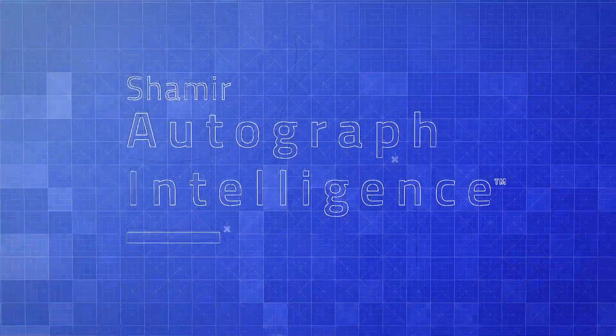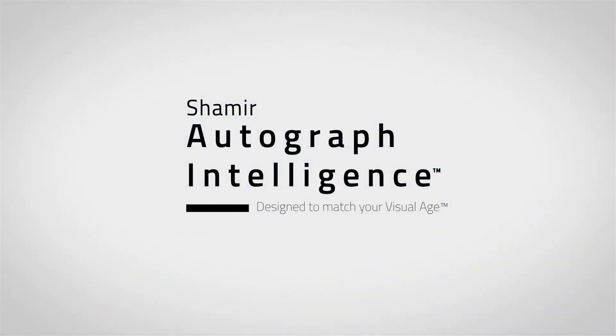Shamir Autograph Intelligence — the first progressive lens designed to match your visual age.